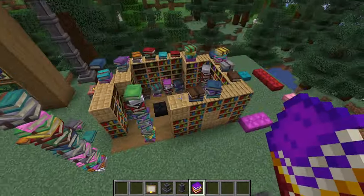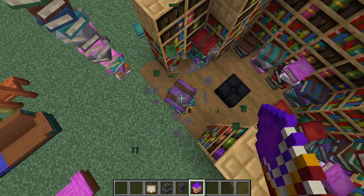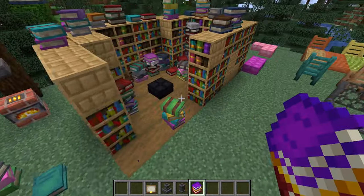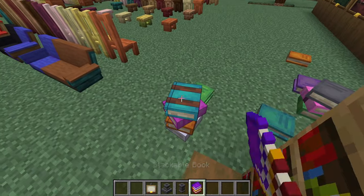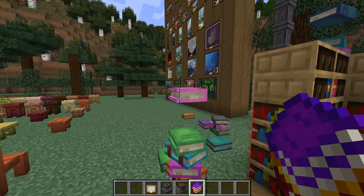With flowers on the ground, it just adds so much variety. Let me get rid of some of these because they're lagging me out a little bit, placing too many at one time. These are sick. By the way, if you crouch and place them, it places it where a block would end. So just keep that in mind.